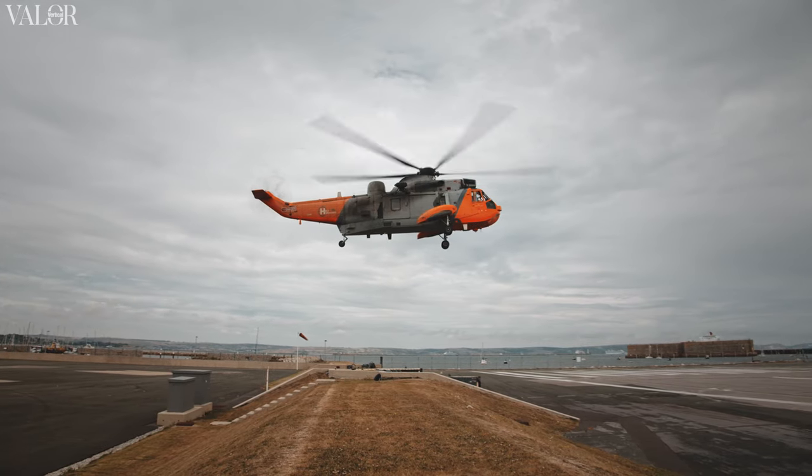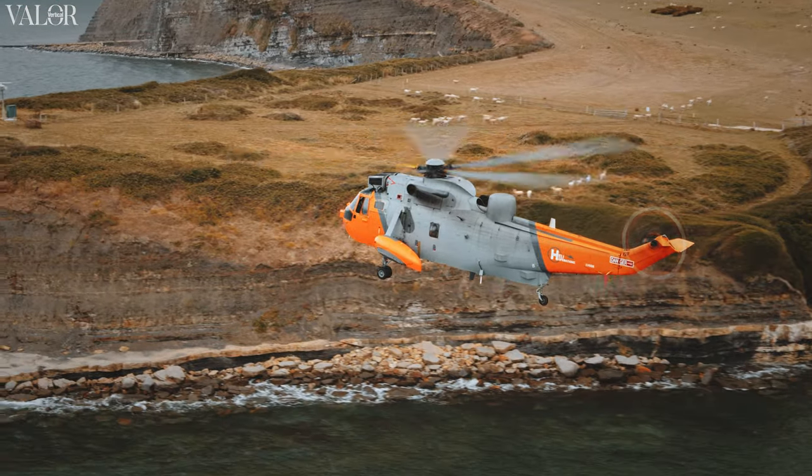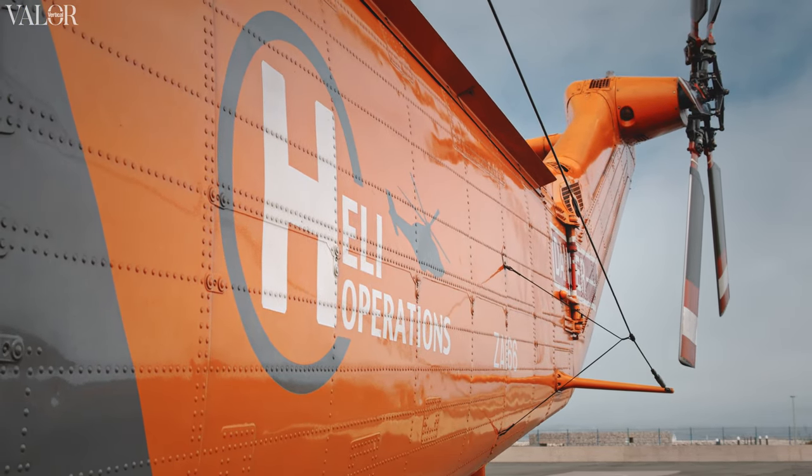whereas unfortunately in Germany, due to insurance issues, we are not allowed that, and you will only be able to work with different kinds of ships in a real SAR scenario. So for us it is very beneficial to just approach any ship here.